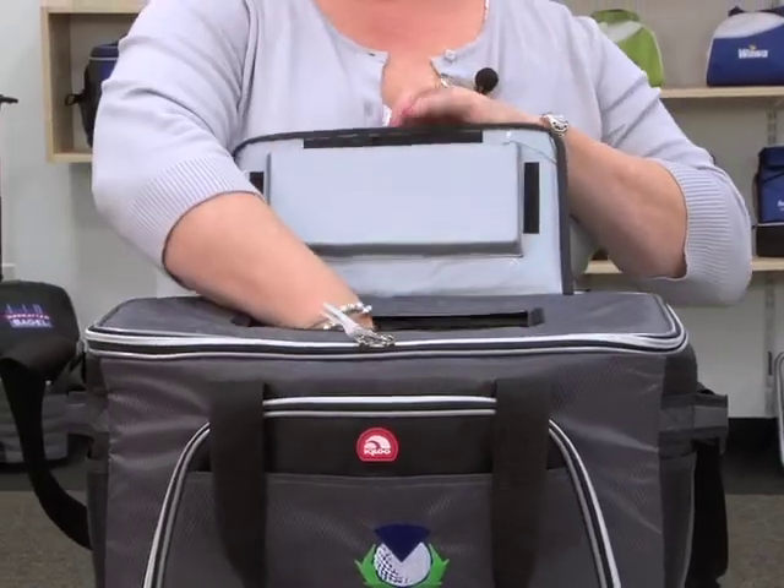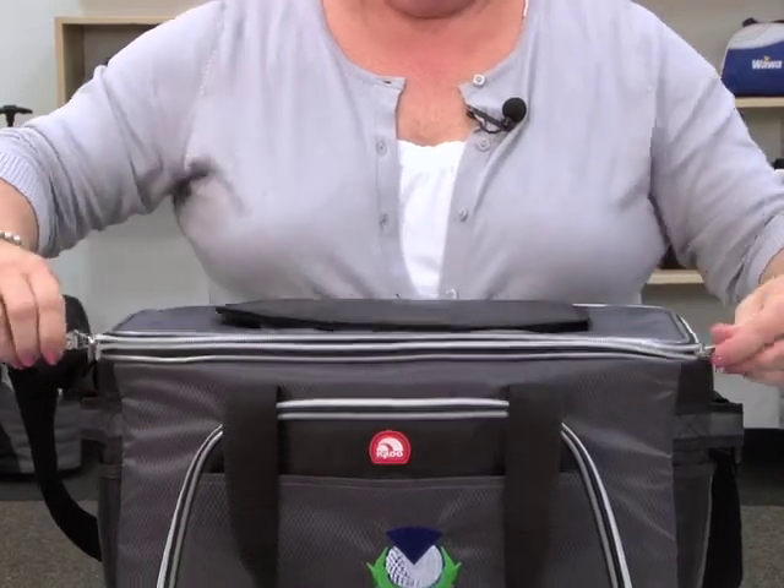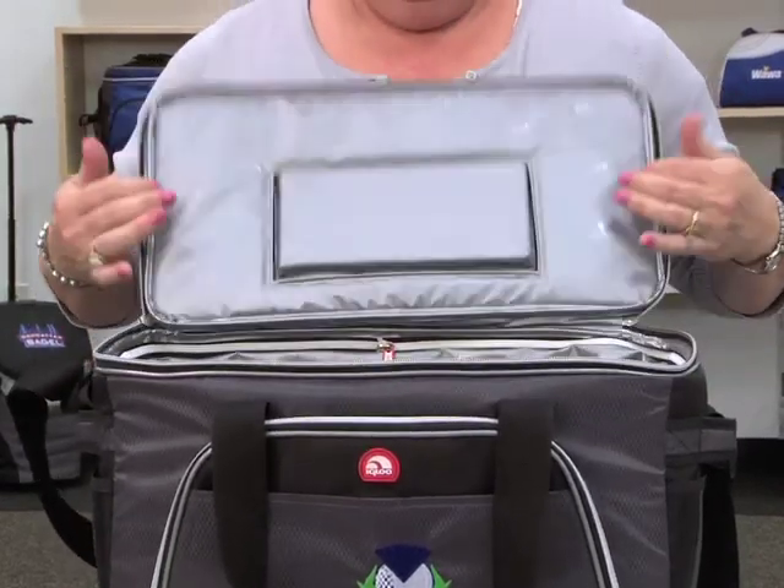This cooler has an easy access opening so you can get at your beverage right away, as well as double zipper pulls so you can open the whole main compartment.